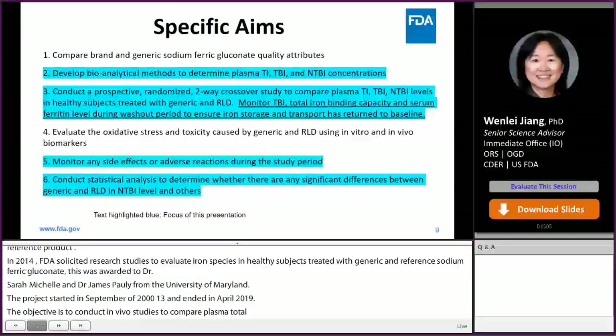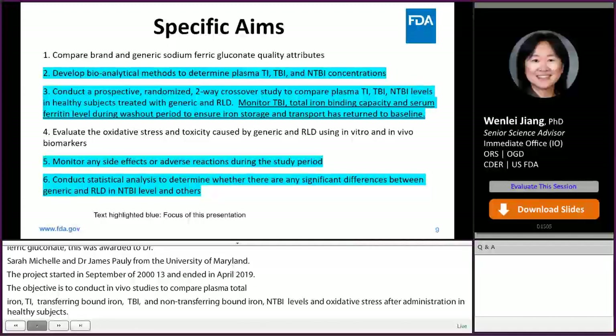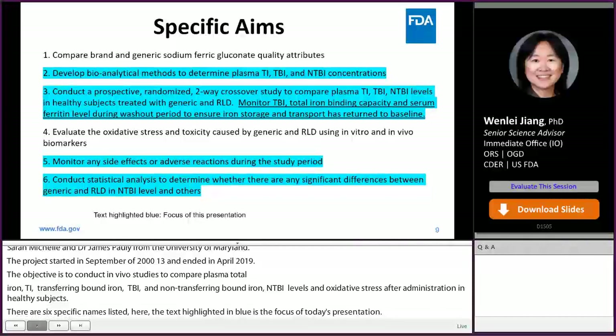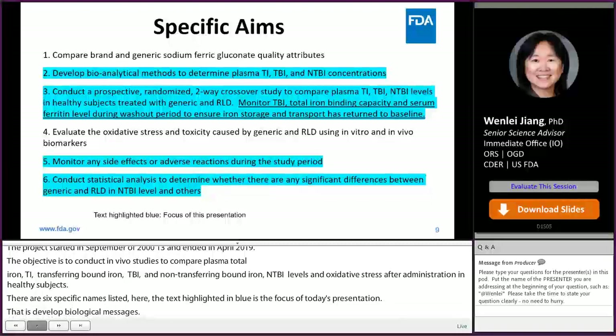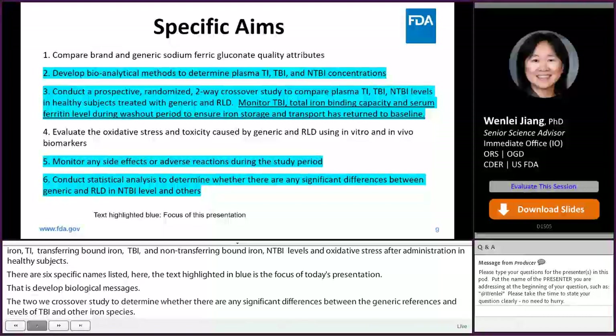There are six specific aims listed. The text highlighted in blue is the focus of today's presentation: develop bioanalytical methods to determine different iron species; conduct a two-way crossover study to determine whether there are any significant differences between generic and reference in levels of NTBI and other iron species; monitor TIBC and ferritin levels to determine the appropriate washout period; and monitor any side effects or adverse events in this study.